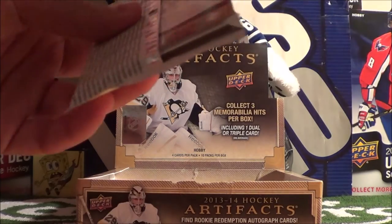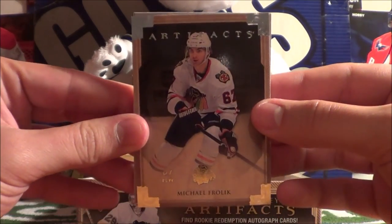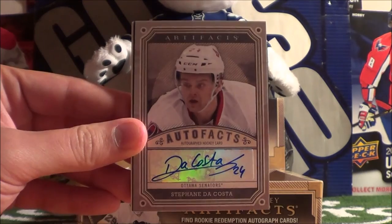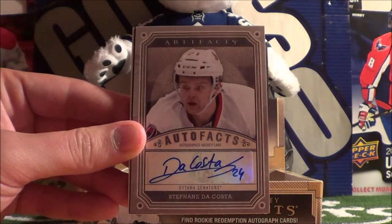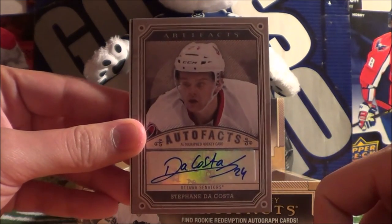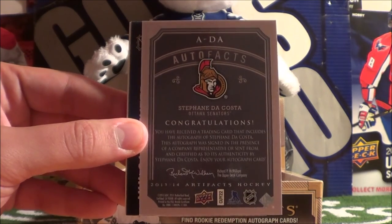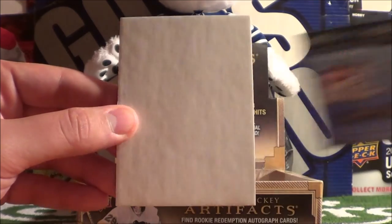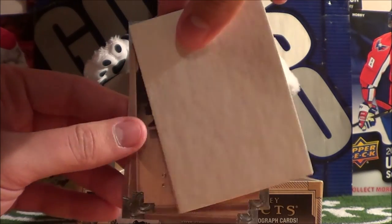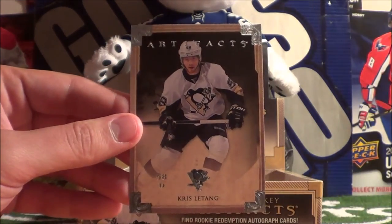This is pack number 6. We got Michael Frolik. Next we have an autograph card — AutoFacts — of Stefan Da Costa of the Ottawa Senators, number 24 is his autograph. And we got a Game Center Live advertisement, a decoy, and two more base cards: Mike Madonna and Chris Letang.